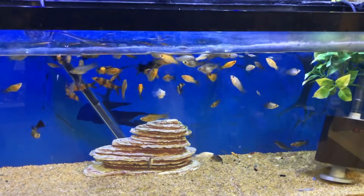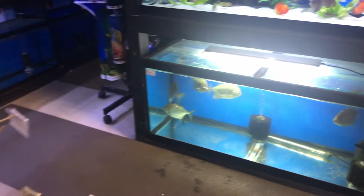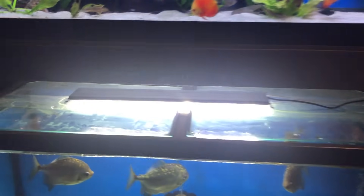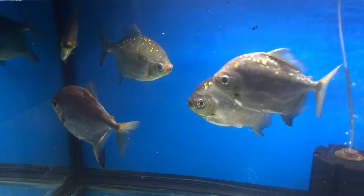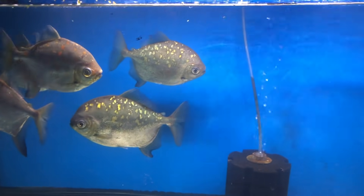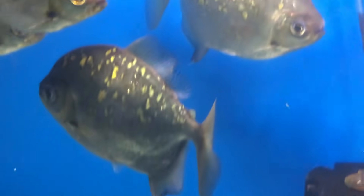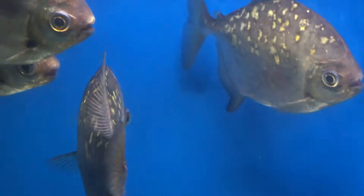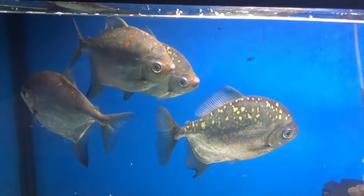Some mollies. These guys are huge - lunar silver dollars! I think we showed these in a past video. Silver dollars are so slept on - these are so big. These guys are really different though; see the patterning on them. Really pretty - I like them a lot.